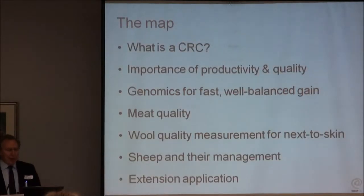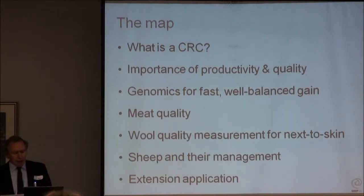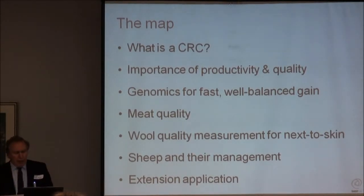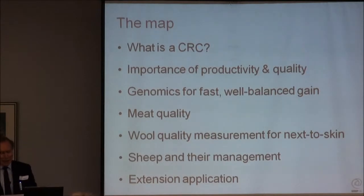What I'm going to talk about today is give you a brief overview of what a CRC is, then go quickly through a number of slides that emphasise the importance of productivity. I'm going to spend a bit of time talking about genomics as one of the underpinning technologies for the future, the importance of meat quality, wool quality, and then very briefly at the end - Peter, when I get to that point you'll know I'm close, so you can relax.